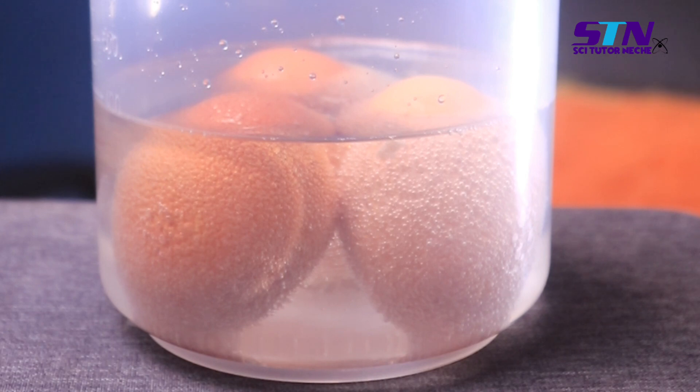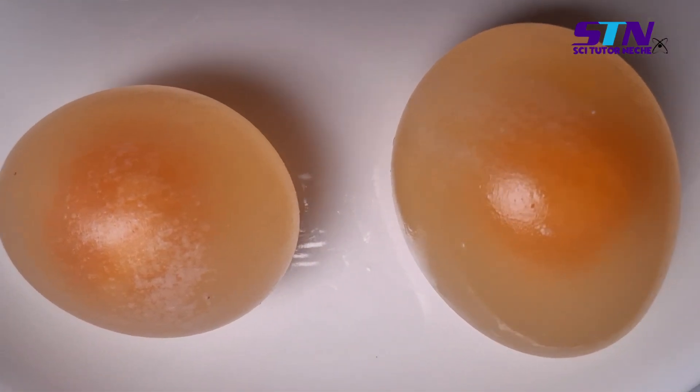It starts instantly. Within the first 6 hours, you're probably going to see that some of the color on the egg shell is already coming off. If you use your hand to rub it, you'll notice the color comes away. Within the first 24 hours, you will notice that some part of the egg shell is already dissolving. And if you leave it up to 48 hours, you will have something like this.